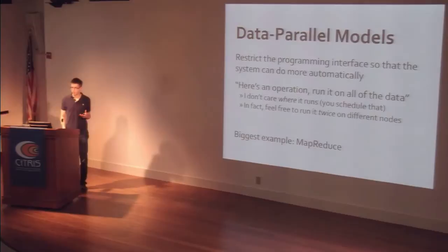Instead, the kinds of models that have become popular are called data parallel models. The idea is to restrict the programming interface — instead of controlling every message sent between nodes, you let the system do more scheduling and computation placement for you automatically. Data parallel means you give the model an operation and a dataset to run it on, and it handles scheduling the operation and calling it on every item of the data. The system figures out placement based on network topology, and if it tries running on one node and that node fails, it can try somewhere else. The biggest example is Google's MapReduce.